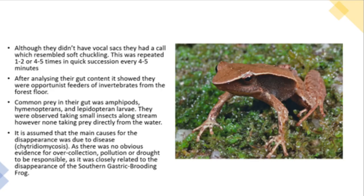Although they didn't have vocal sacs, they had a call which resembled soft chuckling. This was repeated 1-2 or 4-5 times in quick succession every 4-5 minutes. After analysing their gut content it showed they were opportunist feeders of invertebrates from the forest floor. They were observed taking small insects along a stream, however not taking prey directly from the water.